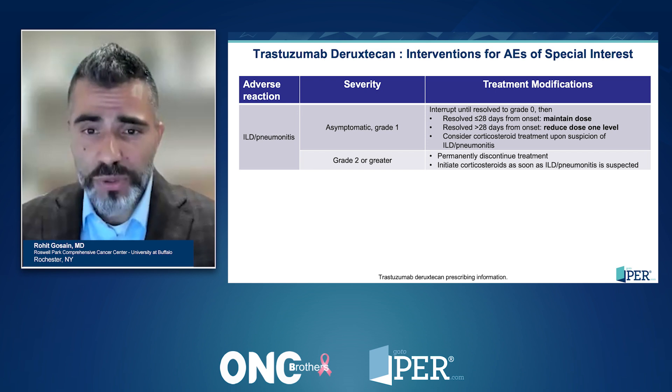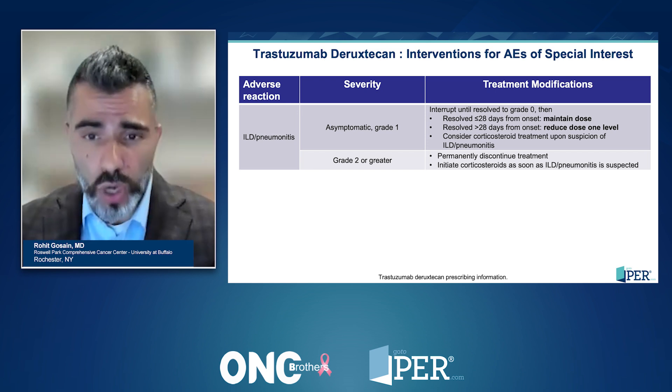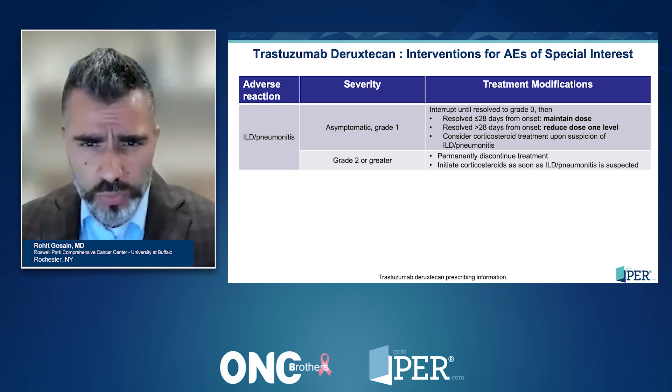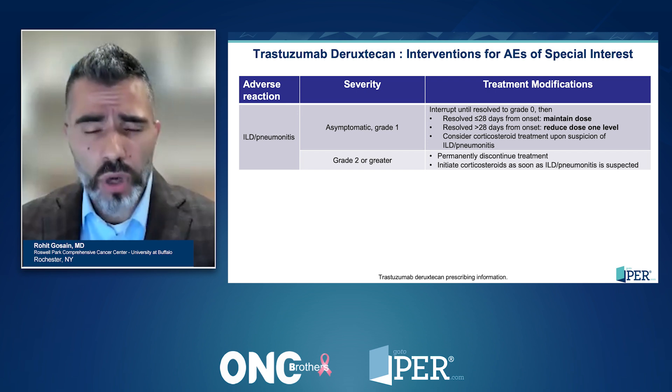Next up: zanidatamab. This is not an antibody-drug conjugate, and side effects seem a bit more manageable. Rushna, your thoughts on common side effects and, importantly, clinical pearls around this agent?